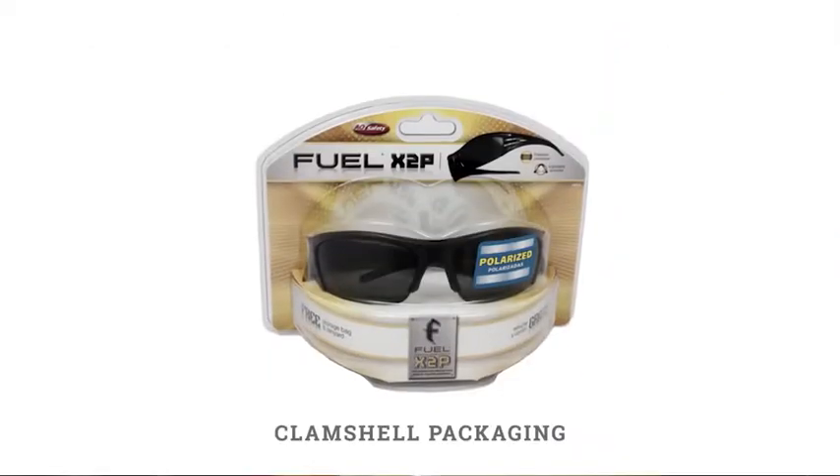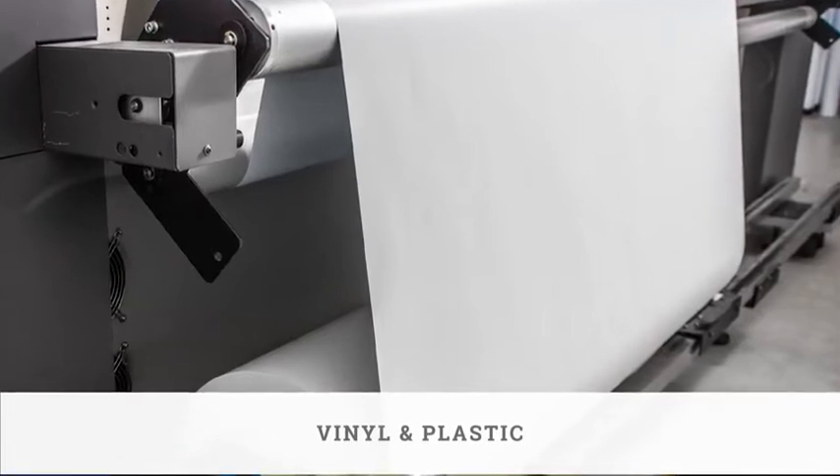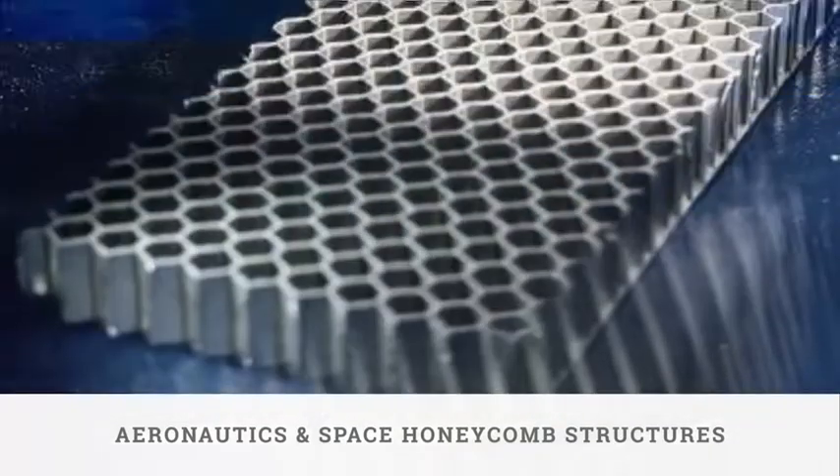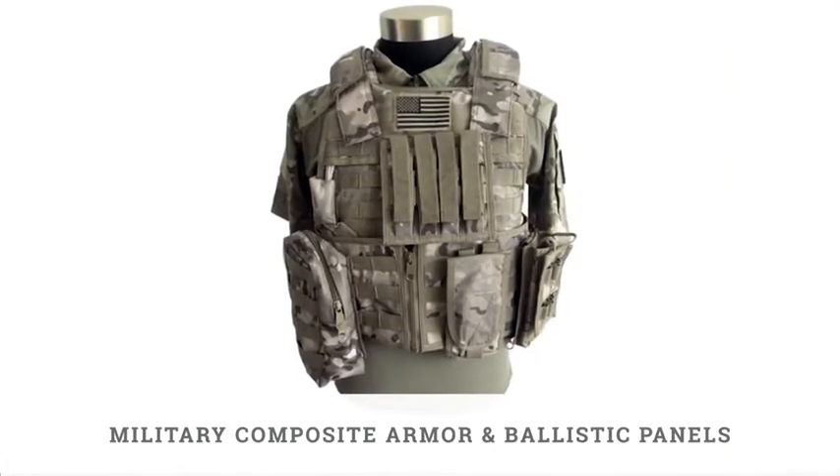Additional applications include clamshell packaging, vinyl and plastic banners and bladders, aeronautics and space honeycomb structures, and military composite armor and ballistic panels.